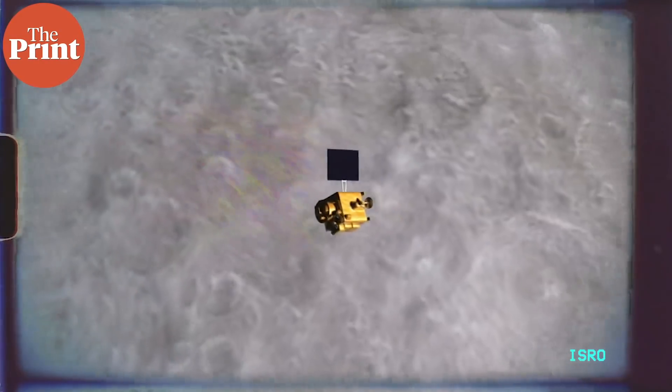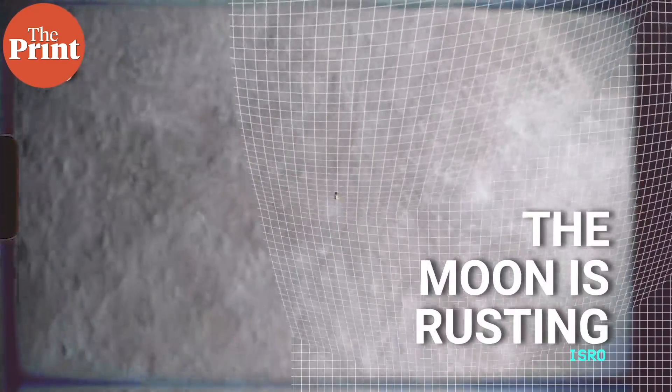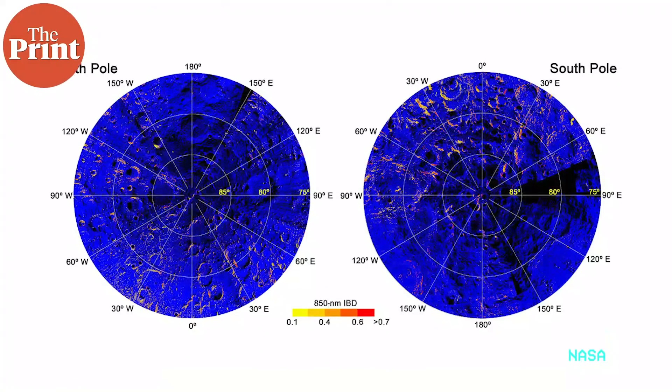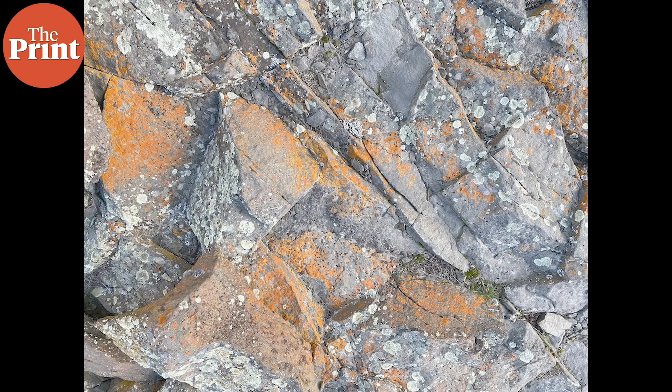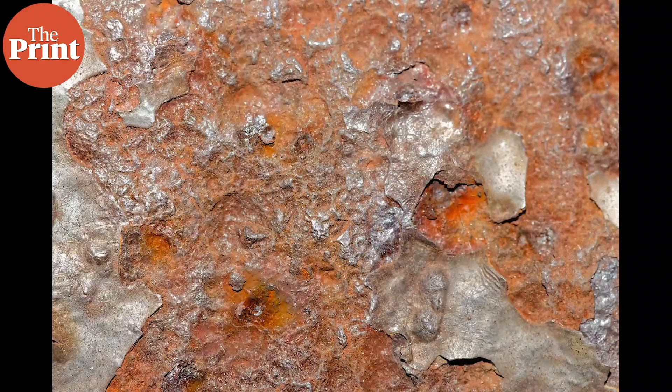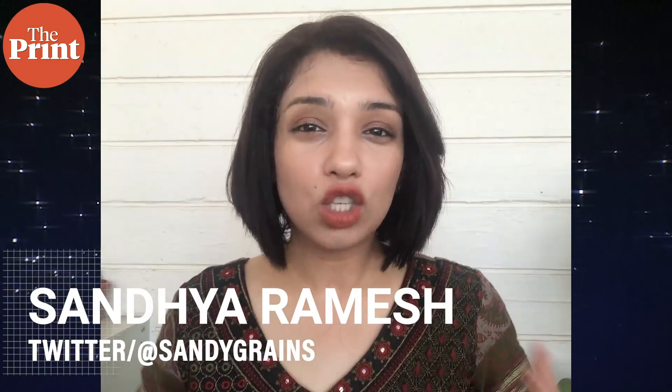Scientists have discovered from analyzing data from the Chandrayaan-1 lunar orbiter that the moon is rusting. According to this new study, there is rust being formed at the poles of the moon, which is extremely surprising because rust formation requires both water and oxygen, and there is no atmosphere on the moon. The explanation that scientists are offering for the phenomenon is unusual, giant in scale, and as with most findings in astronomy, completely unexpected.